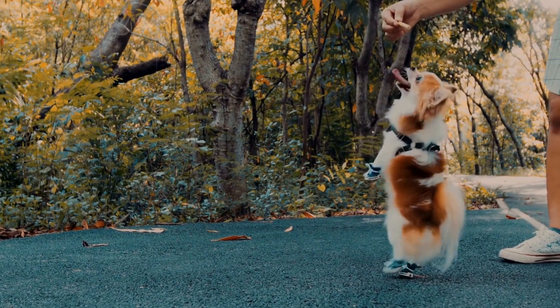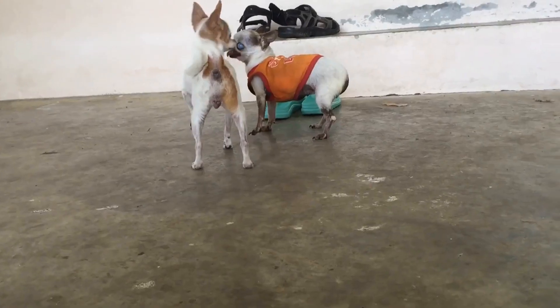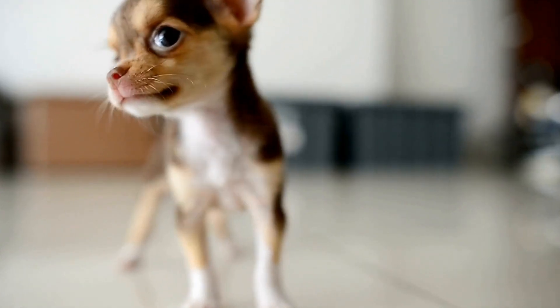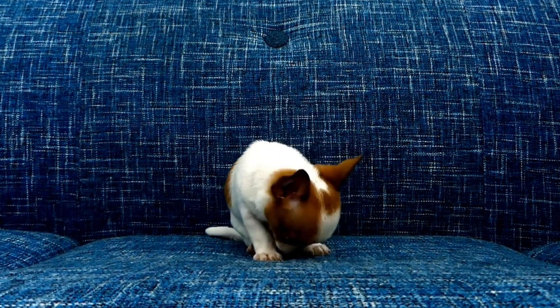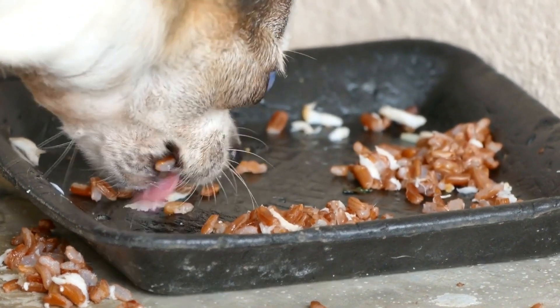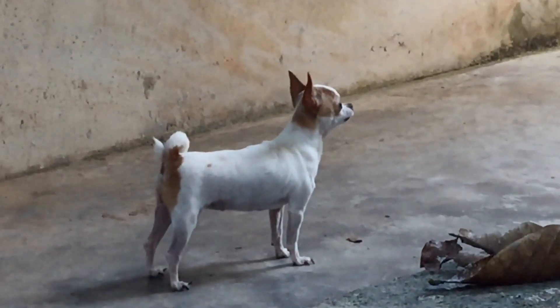B. Virbac C.E.T. Veggie Dent Dental Chews are an excellent alternative to traditional dental chews made from meat products. These vegetarian chews are low in calories and help reduce plaque and tartar buildup. Their design ensures a prolonged chewing time, effectively cleaning your Chihuahua's teeth.